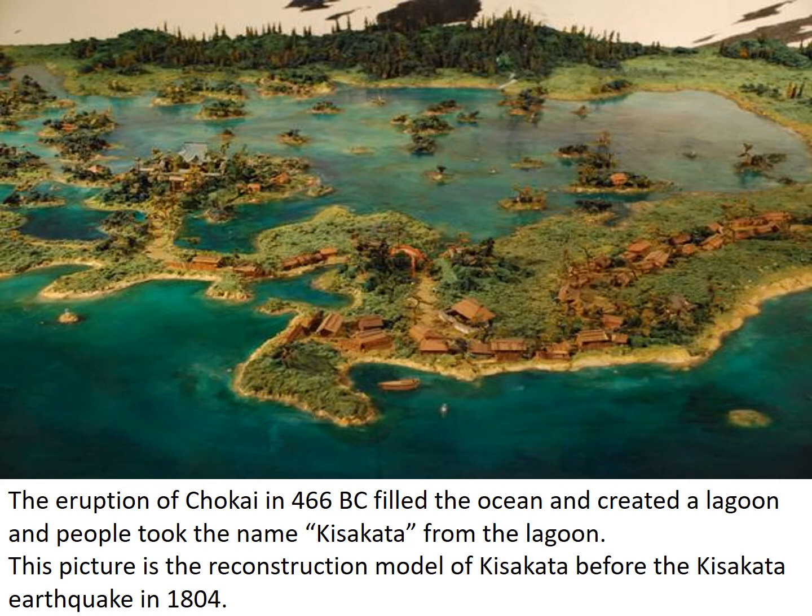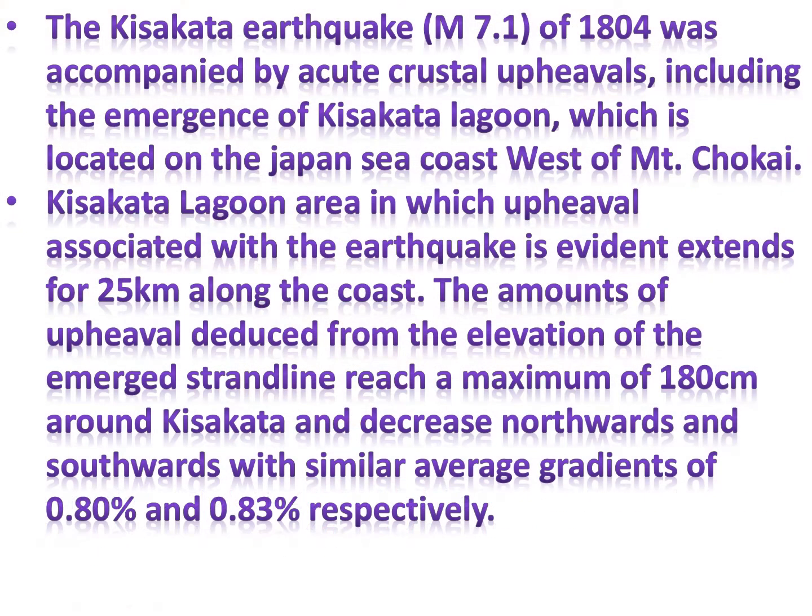This picture is a reconstruction model of Kisakata before the Kisakata earthquake in 1804. The Kisakata earthquake of magnitude 7.1 in 1804 was accompanied by acute crustal upheavals, including the emergence of Kisakata Lagoon, which is located on the Japan Sea coast west of Mount Choukai. The upheaval area extends for 25 kilometers along the coast, with a maximum upheaval of 180 cm around Kisakata, decreasing northwards and southwards with average gradients of 0.80% and 0.83% respectively.